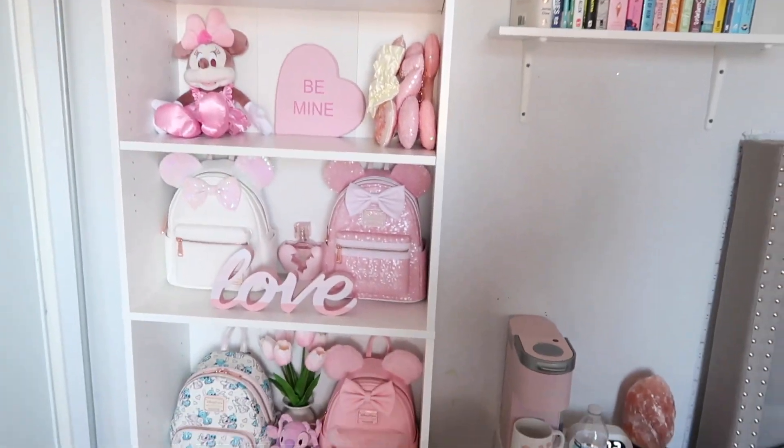That is it for today's video, you guys. I'm so happy with how my shelves turned out — they look so nice for Valentine's Day. I really hope you enjoyed watching. If you did, make sure to give this video a thumbs up, subscribe, and hit that bell button. Comment down below any more video ideas you'd like to see from me. Thank you guys for watching and I will see you in my next video.